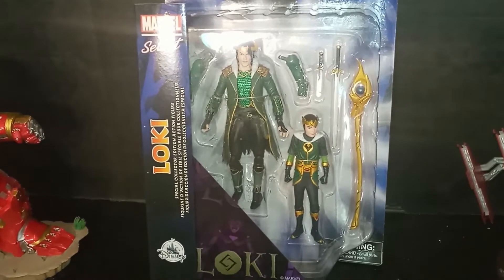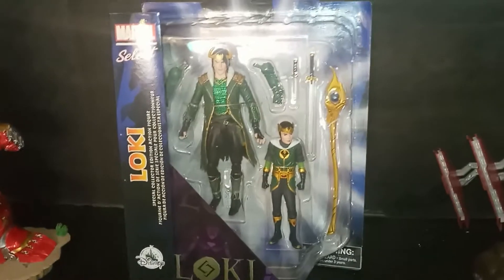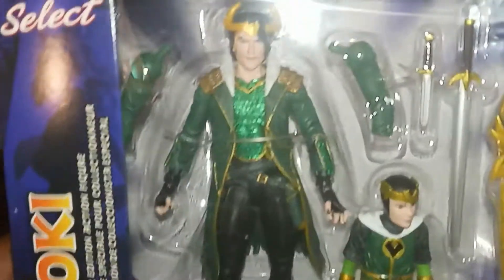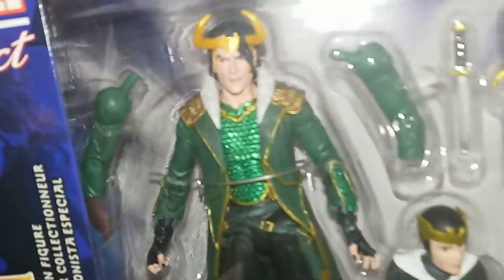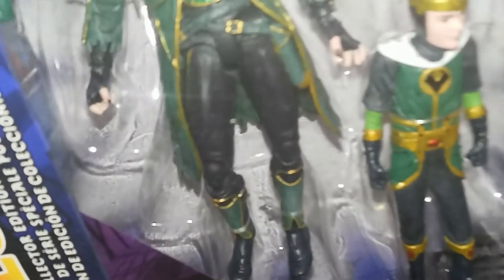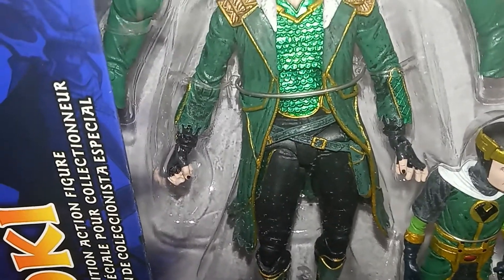I think it's pretty cool. This is Loki, and he comes with Kid Loki. He also comes with the staff from the movie, a little dagger, and a sword. I haven't seen a lot of reviews on this so it's got to be fairly new — a lot of people don't really know about it. I'm digging the mesh green inside his coat. I'm digging the coat — I wonder if it's removable. No, it's not removable. The boots on this figure — I didn't really get a chance to really look at it.